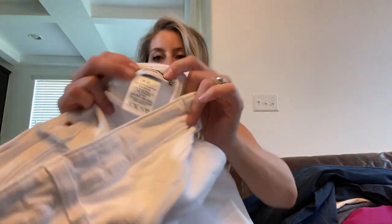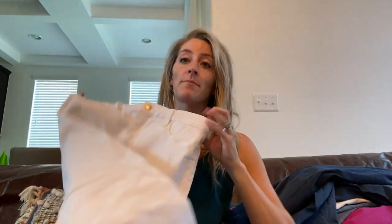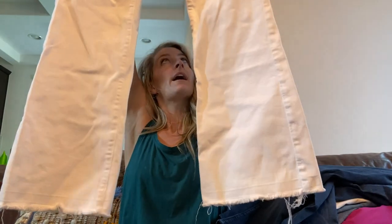Joe's Jeans — these are called the Provocateur petite boot cut, size 30. I picked these up because they're the cropped boot style that are on trend right now, and they have the raw hem.